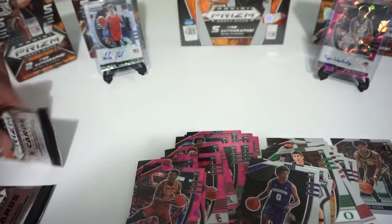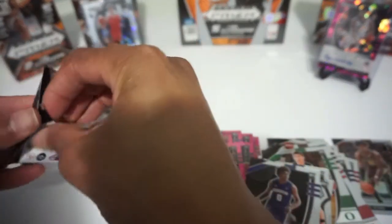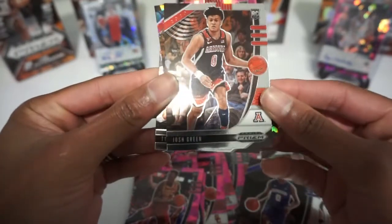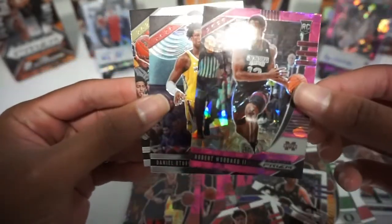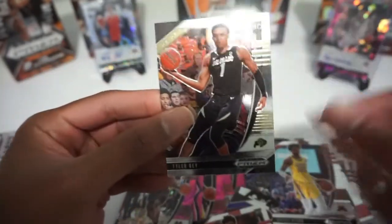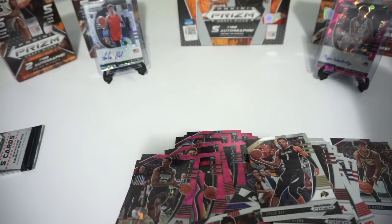I'm going to be very frustrated if the auto is not in one of these last two packs — neither one of them looks like a single card. I was seeing if maybe they wrapped it in the wrong pack. Nothing. Jordan Nwora, Josh Green, Nico Mannion, Robert Woodward II, Daniel Oturu, and Tyler Herro. I'm missing something — one card bonus.